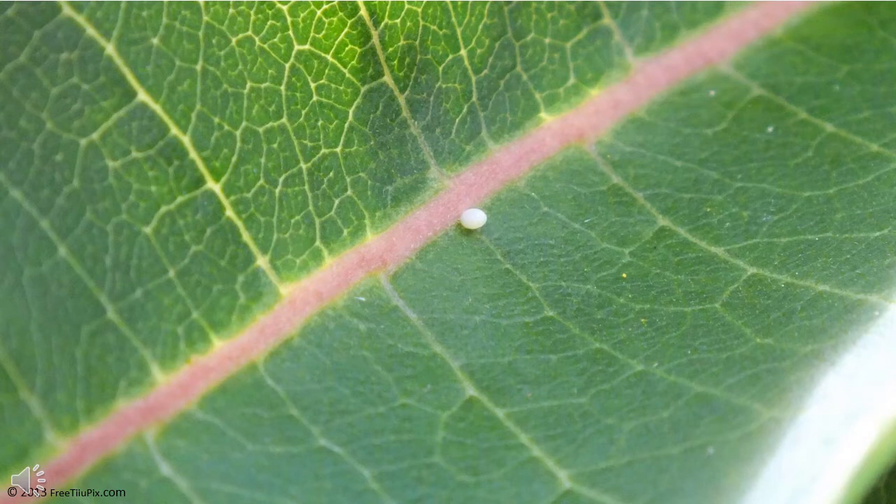The monarch butterfly egg. Only about two to five caterpillars will eventually hatch from the hundreds of eggs that a female butterfly can lay. Some eggs die naturally, some are eaten by predators, and some are killed by parasites or bacterial infections.